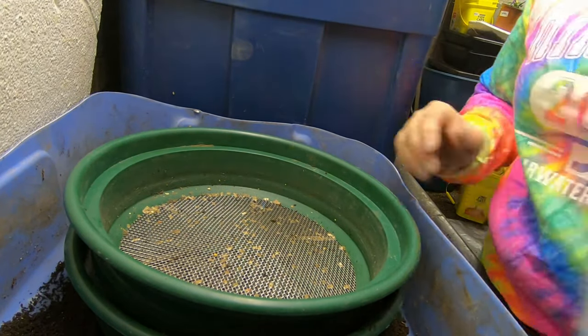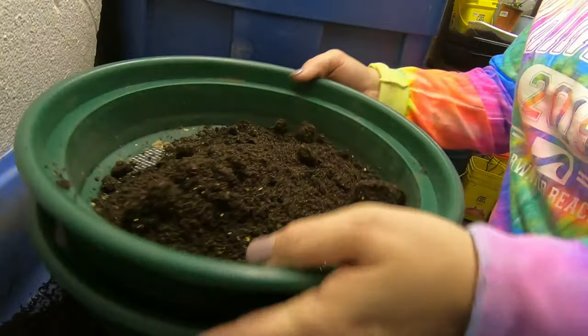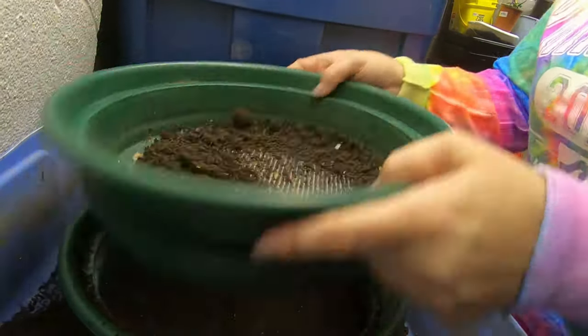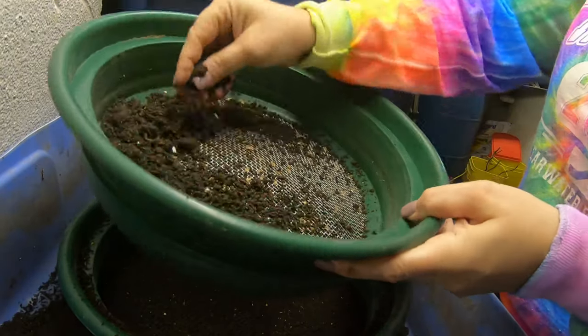I can't believe how many worms there are in here after four months and they're back. The time has come, I need to use them. It's now or never worms — you want to still live at home with mom, you've got to get out of the castings today.